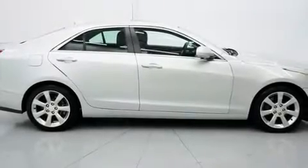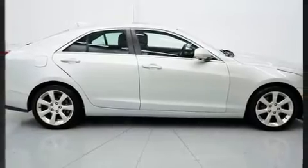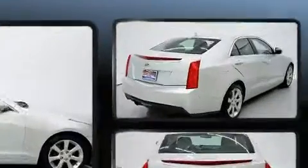You can expect a lot from the 2015 Cadillac ATS. This four-door, five-passenger sedan still has fewer than 60,000 miles.